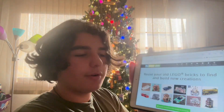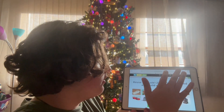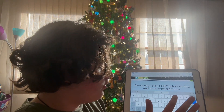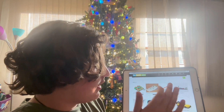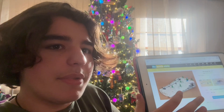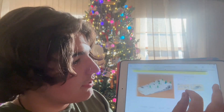So on this website, Rebrickable, there are tons and tons of MOCs on here. If I wanted a ski hill, here are a couple of options, and then I could just click on this and there are some pictures, and it actually works — that's pretty cool. You can buy the instructions for $11.70.